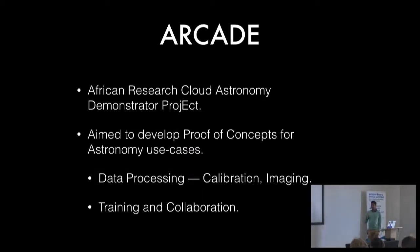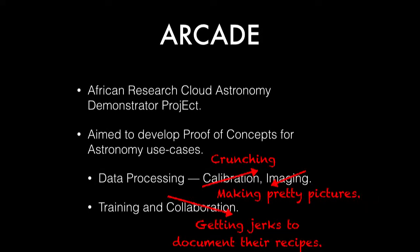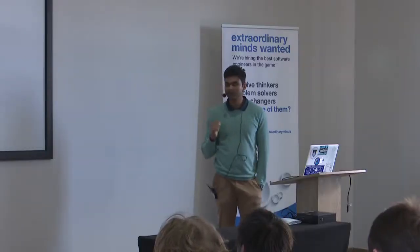I'm going to focus on the African Research Cloud Astronomy Demonstrator project — ARCADE — a proof of concept I ran over 2016 and the beginning of this year. We aimed to work on two specific use cases: data processing (calibration and imaging) and training and collaboration. For collaboration, the goal was getting all these people from different countries to share their code and, importantly, document their recipes. There's a huge amount of GitHub profiles with hundreds of scripts, none of which makes sense. So enforcing some system to make people actually share and document their code was an essential part of this.